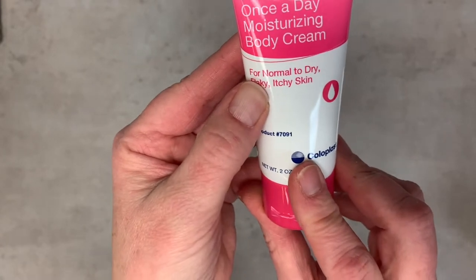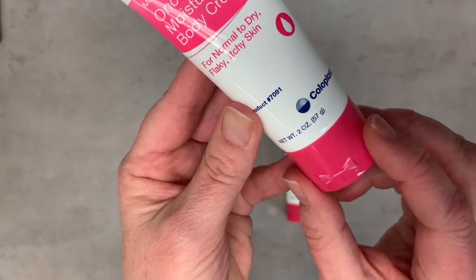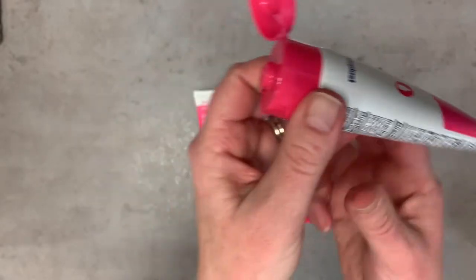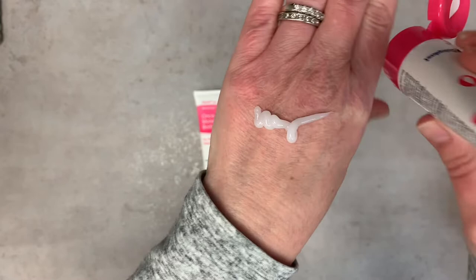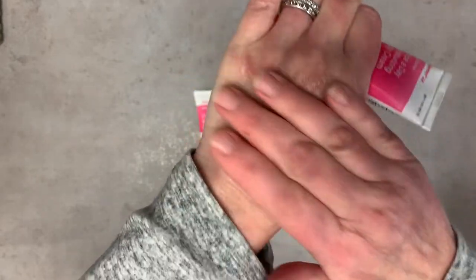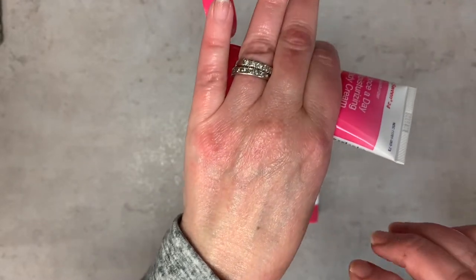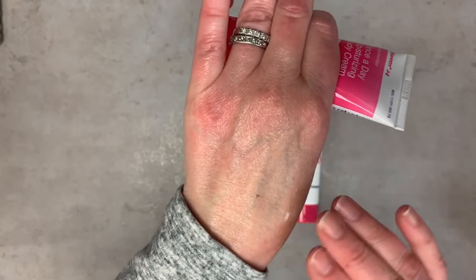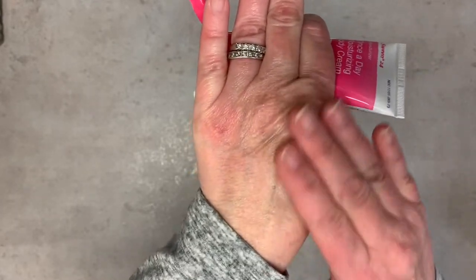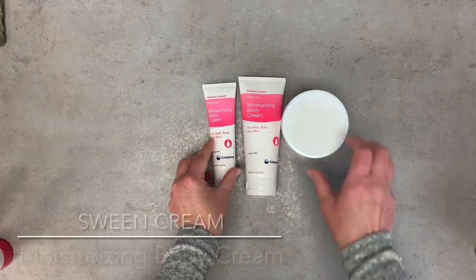The Sween 24 is a once-a-day moisturizer body cream. It is used for normal to dry, flaky, itchy skin. When you put it on, it's very transparent. This lasts for 24 hours. I haven't put any skin care cream on my hands today at all, but as you can see, it really took care of getting into those crevices and taking away the white flaky skin on your hands.